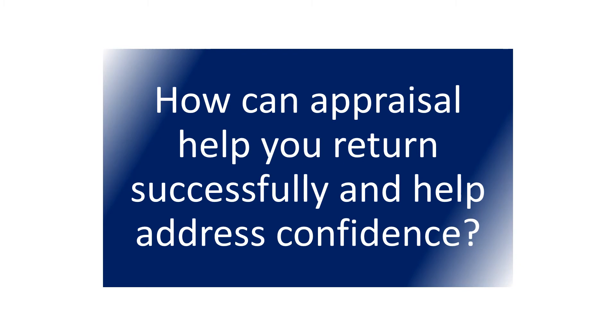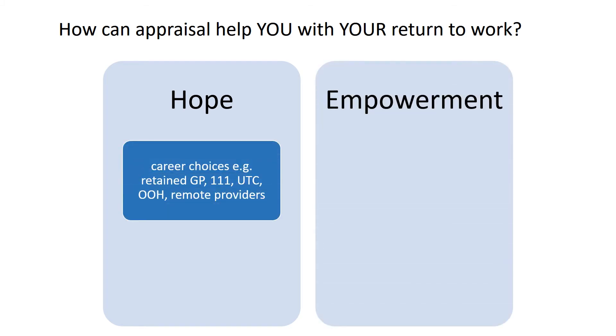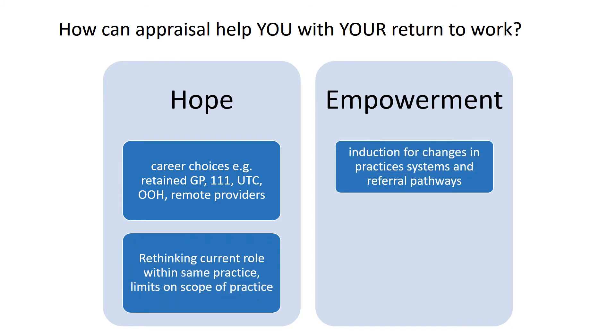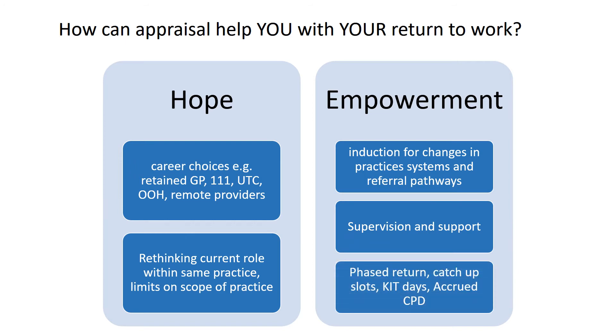Let's look next at how appraisal can help you to return successfully and help to address confidence. An appraisal as you're returning to work can help provide hope and empowerment — hope in terms of career choices and discussing the options, but also in terms of rethinking your current role within the same practice. It can also empower you to request an induction to changes in practice systems and referral pathways, to request supervision and support on your return, and to request a phased return with catch-up slots and your accrued CPD entitlement.